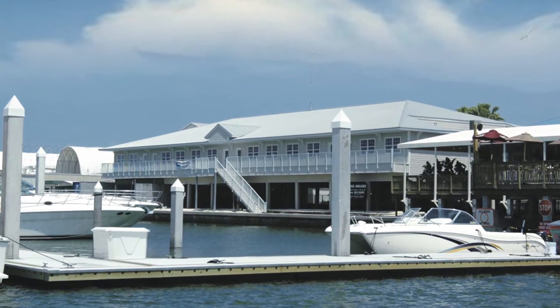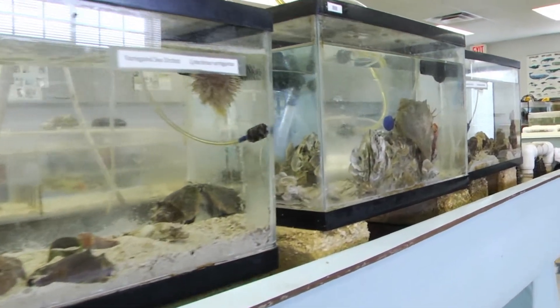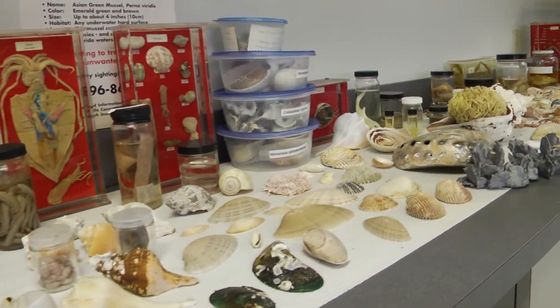The University of Tampa's waterfront marine science field station is located at Bayside Marina, about 20 minutes from campus. This 3,000 square foot facility is equipped to serve students and faculty in marine science, environmental science, and biology programs.